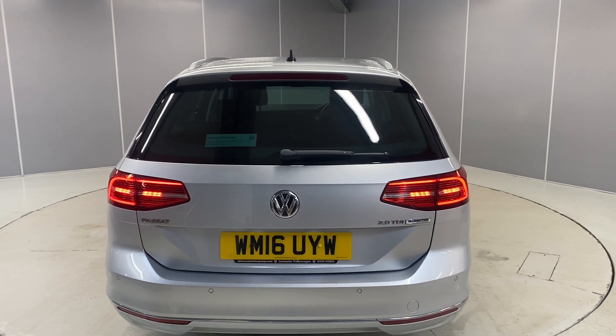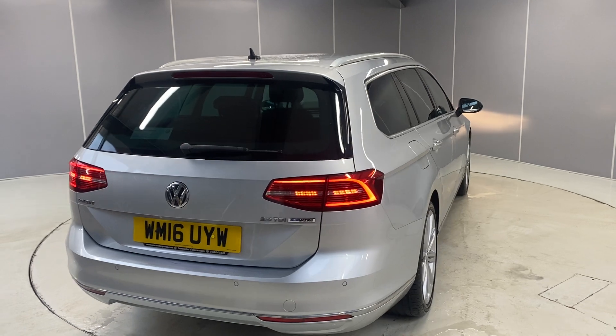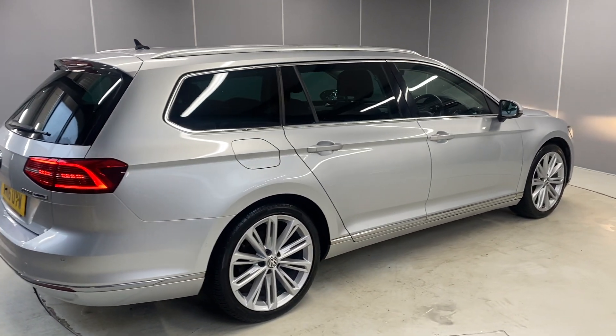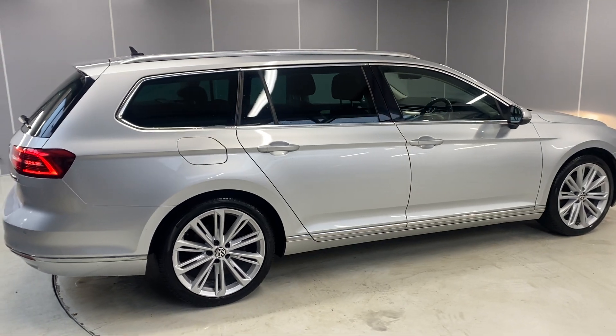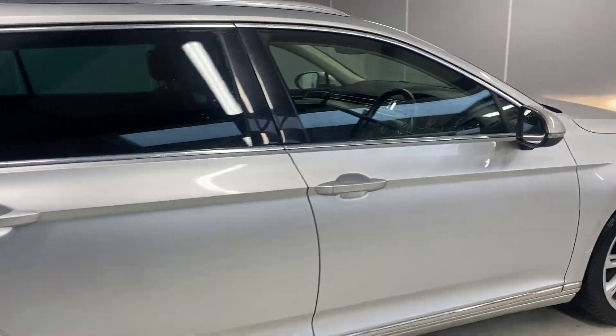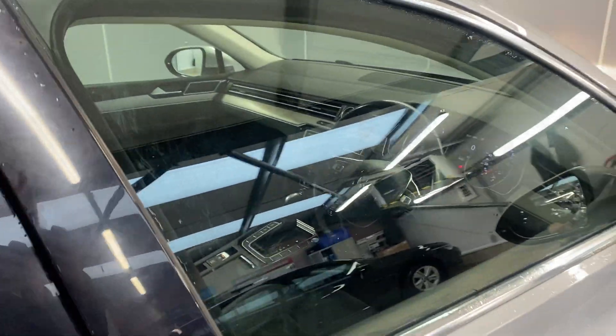We've got LED tail lamps on here as well, and tinted rear windows. There are a couple of extras — dynamic chassis control with the eco function. Let's take you through to the interior.